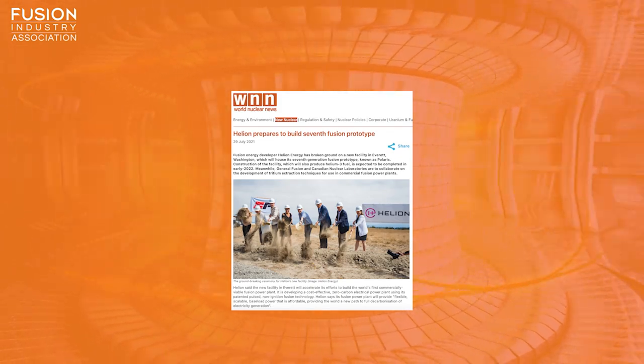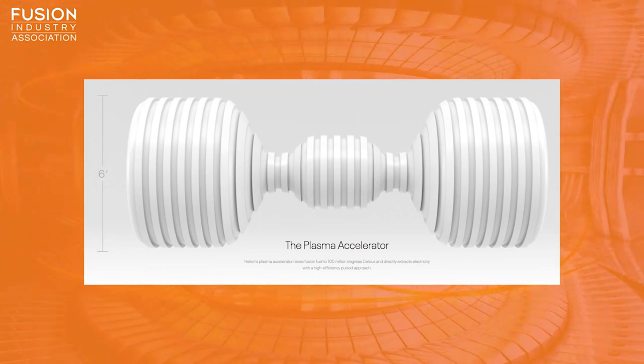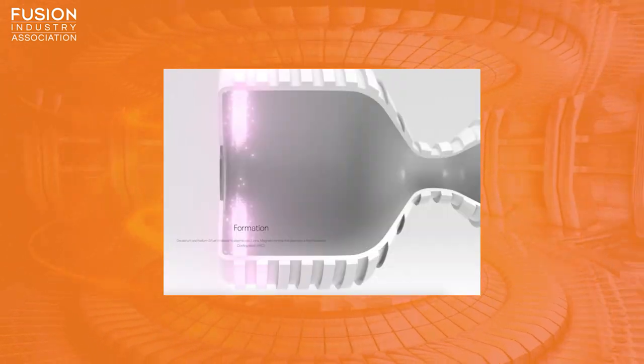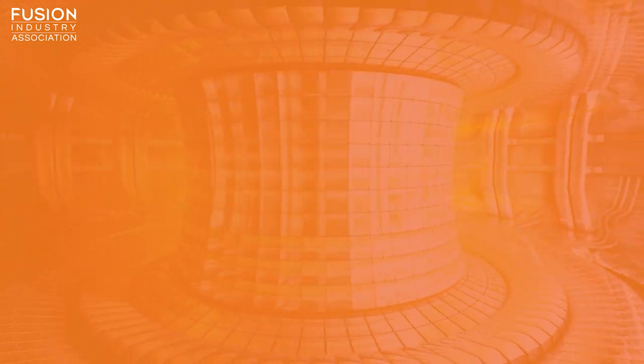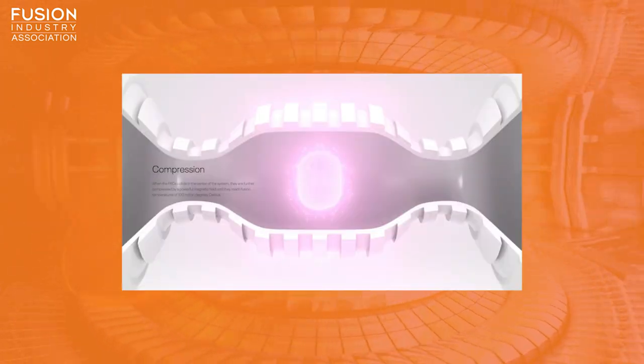Helion Energy has started construction of Polaris, their seventh-generation Fusion prototype in Washington, USA. They have developed a type of pulsed Fusion device that creates a deuterium and helium-3 plasma at either end of a plasma vessel, using magnetic fields to collide these two plasmas and then confine the resulting single hot plasma in the centre of the vessel.